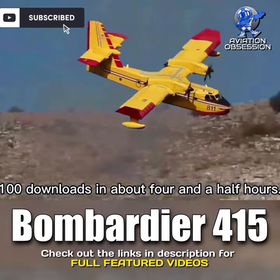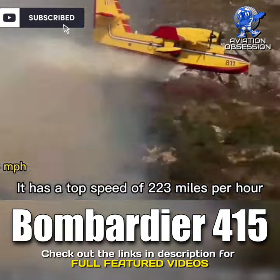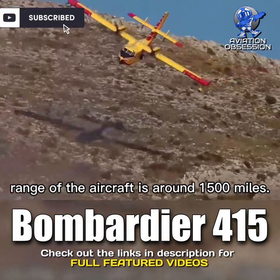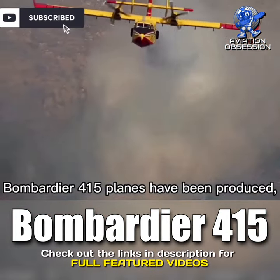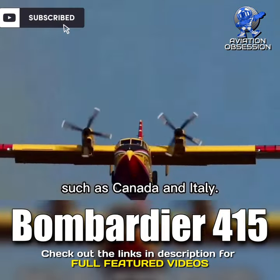It can perform 100 drops in about four and a half hours. It has a top speed of 223 miles per hour and a maximum range of around 1,500 miles. More than 100 Bombardier 415 planes have been produced, and it is currently in use in nations such as Canada and Italy.